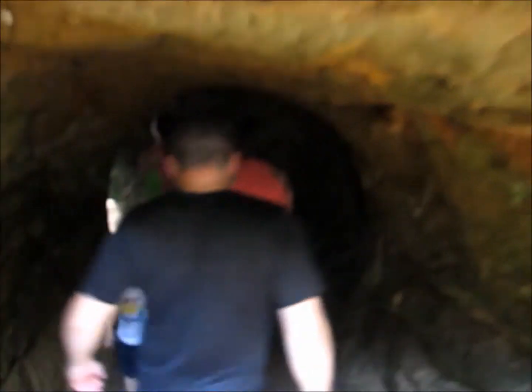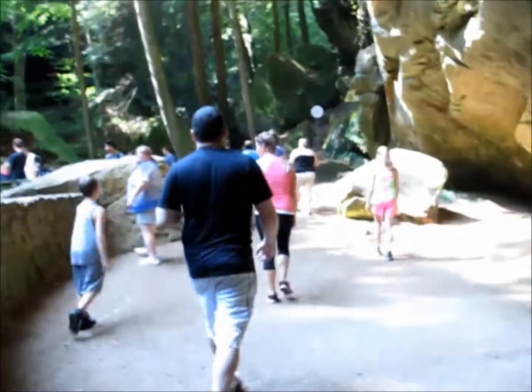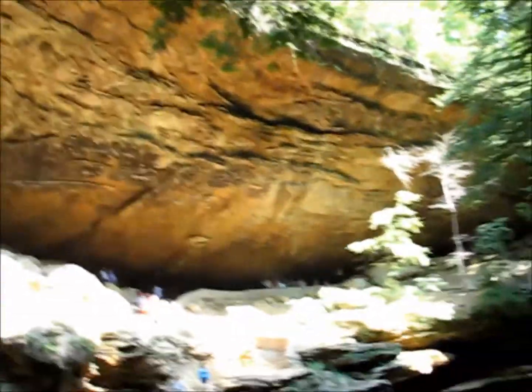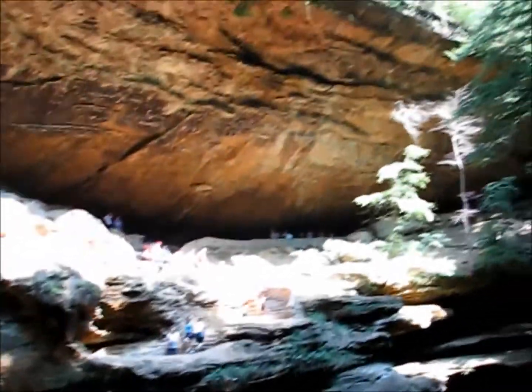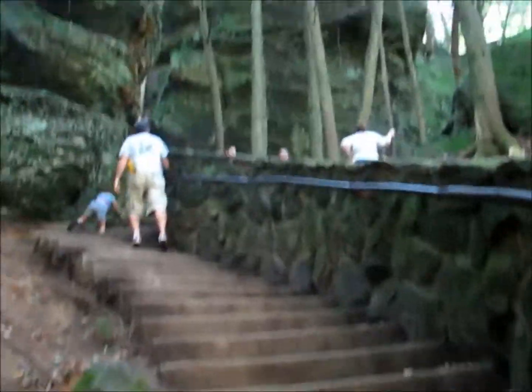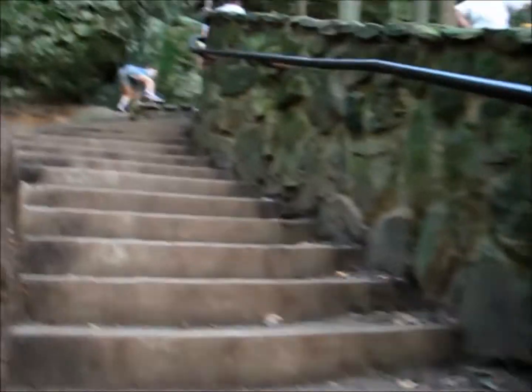We're walking under the rocks, going down underneath the mountain. It's miles and miles and miles of steps and trails. I'm sure this video doesn't even come close to showing what this place is like, but it's amazing.